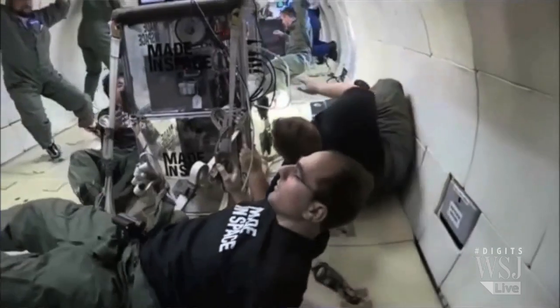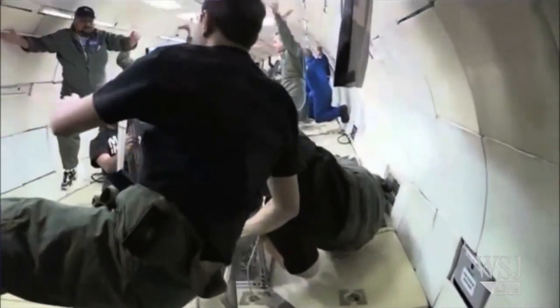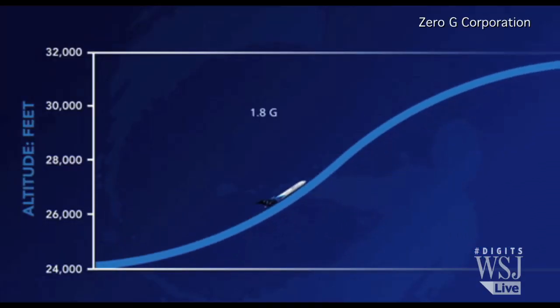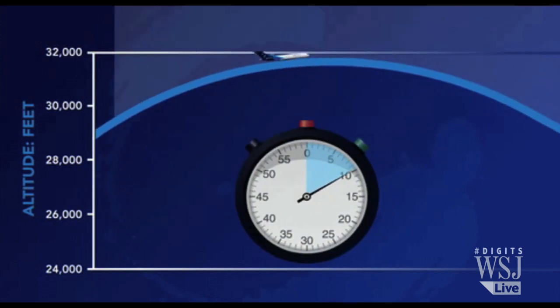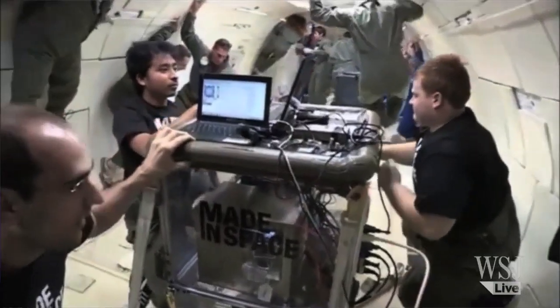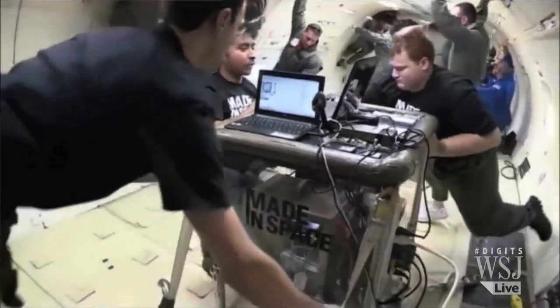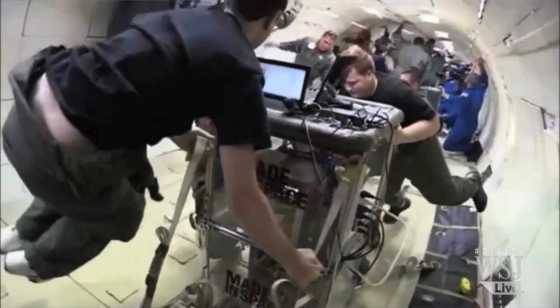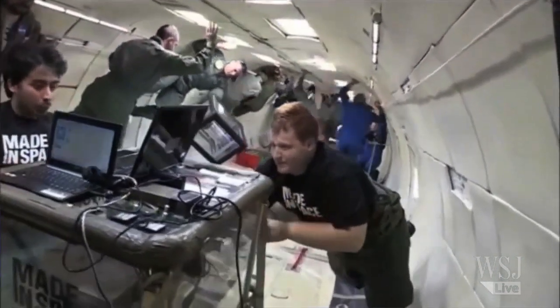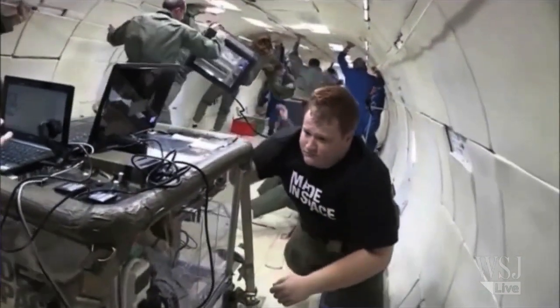Are you actually printing now in space? Not yet in space. We have been over the last few years testing our technology on parabolic aircraft — those are the aircraft that simulate zero gravity. We've done over 500 parabolas now on those aircraft to really prove that our technology works in zero gravity. But the first object that will ever be manufactured by anybody off of the Earth will be when our first printer gets to space, towards the end of 2014.